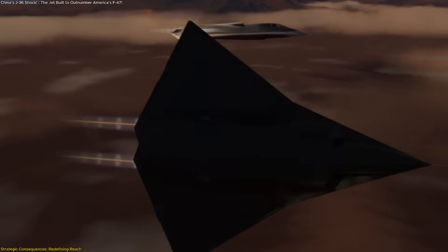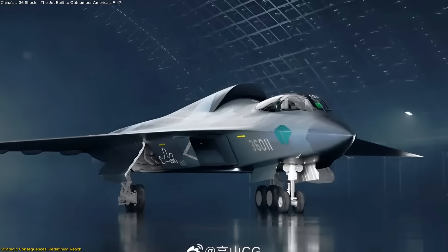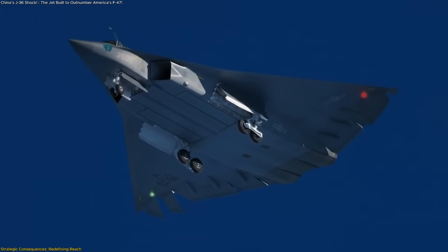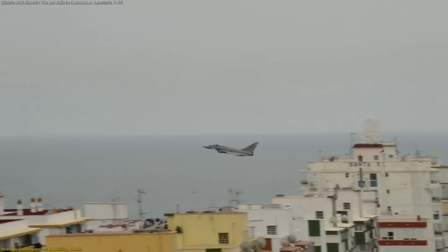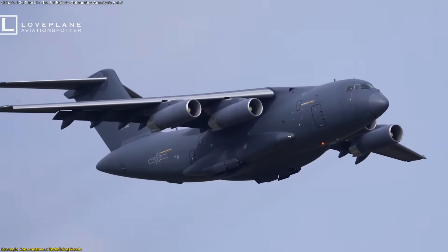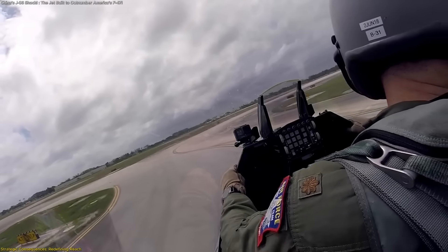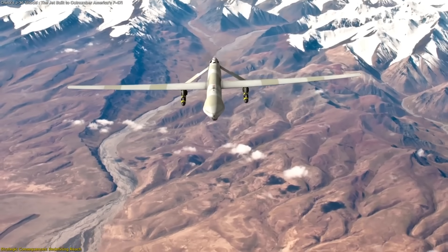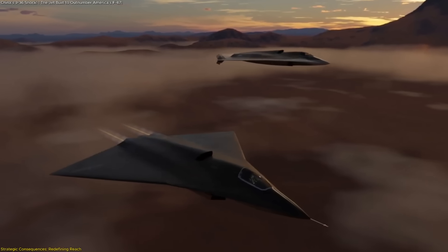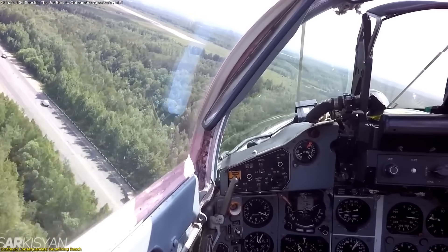So what does a large fleet of J-36s actually mean in practice? The implications are far-reaching, particularly in the Indo-Pacific region. With its heavy fuel load and efficient design, the J-36 can project power far into the second island chain, potentially operating from mainland bases and reaching targets across vast stretches of the Pacific. Unlike smaller fighters that depend heavily on aerial refueling, the J-36's endurance reduces reliance on support aircraft like tankers, which are often the most vulnerable elements in an aerial operation. Equally important is its role as a multi-domain coordinator. With two crew members managing advanced sensors and data systems, the J-36 can act as a hub for drones and other aircraft. This concept of manned-unmanned teaming is already central to future air power strategies. A fleet of J-36s, each guiding a network of unmanned systems, could dramatically multiply operational reach and effectiveness.